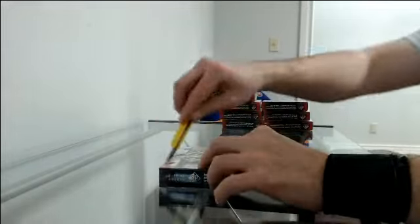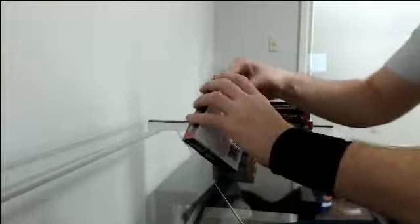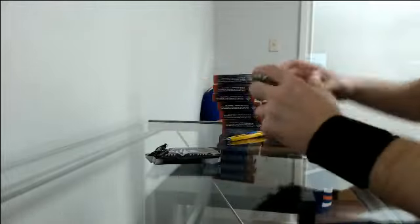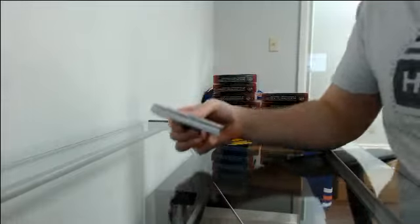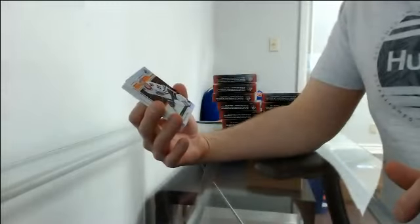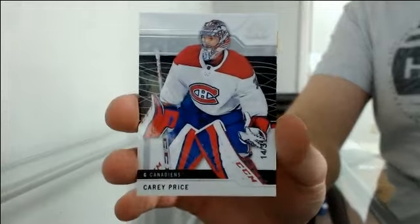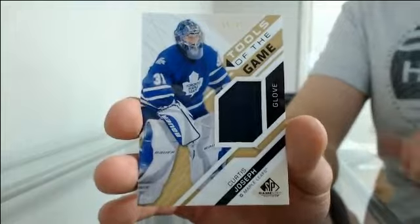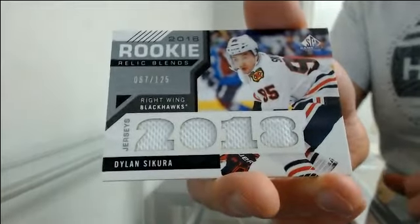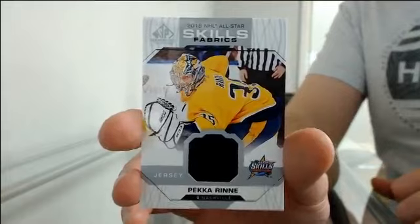Last box, good luck. Base at 176 going to Chicago — Jonathan Toews. Base out of 31 for Montreal — Carey Price. Auto for Ottawa — Bobby Ryan. Tools of the game glove piece going to Toronto — Curtis Joseph. Rookie relic blends at 125 for Chicago — Dylan Sikura. And all-star skills fabric jersey for Nashville — Pekka Rinne.